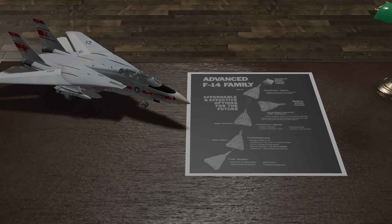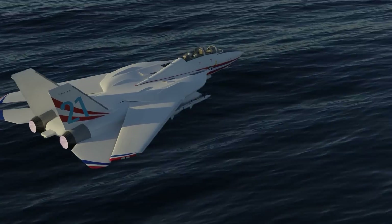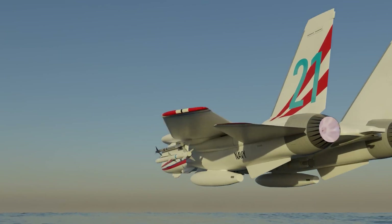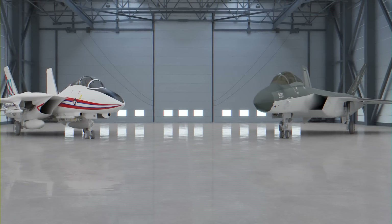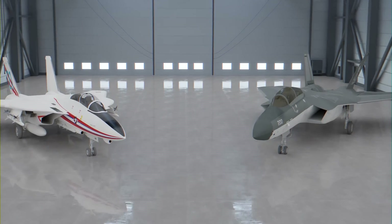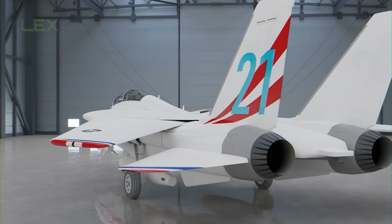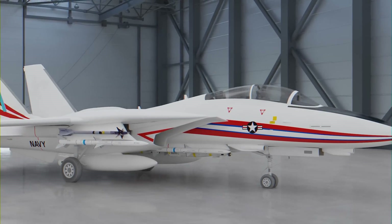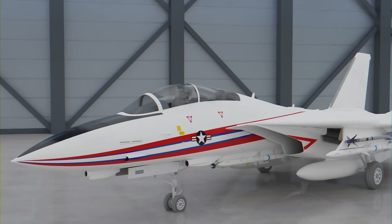Grumman had proposed an upgrade program for the Tomcat called Super Tomcat 21, or ST-21. The initiative aimed to utilize composite materials and an upgraded GE F110-29 engine, which would enable the Tomcat to supercruise at Mach 1.3, along with an enhanced radar system, increased fuel capacity, improved control surfaces, and potentially even thrust-vectoring nozzles. Grumman developed the ST-21 in response to the Advanced Tactical Fighter (ATF) competition, which pitted the YF-22 against the YF-23. One other notable feature was the incorporation of Leading Edge Extensions (LEX), a technology that underwent extensive research on Northrop's F-5 series, ultimately leading to the development of the F-18 Hornet itself. The LEX additions on the proposed ST-21 bore some resemblance to those found on the Super Hornet, which was concurrently in development.